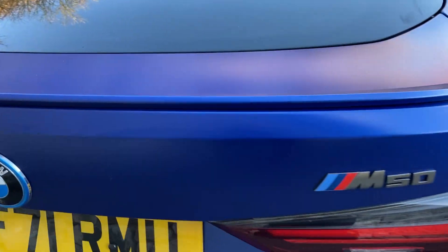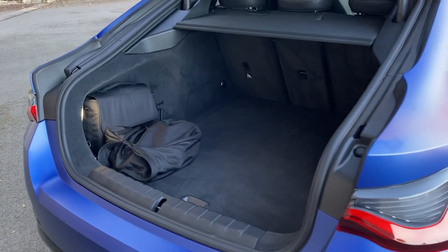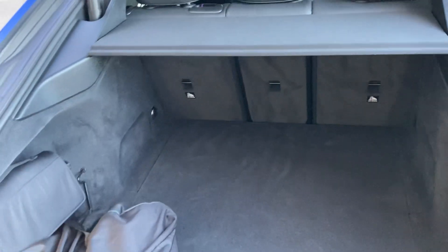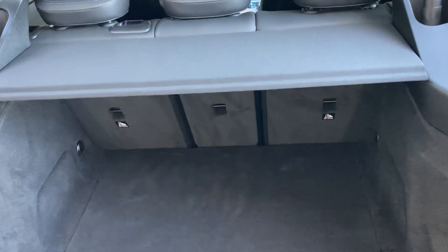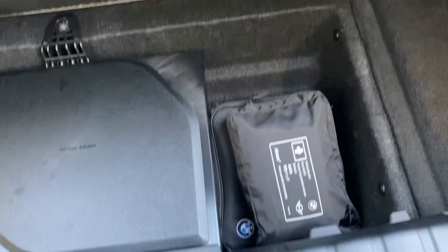Coming around the back past the M50 badging, the electric tailgate reveals a very spacious boot. If you need more space, you can fold the seats down with the 40-20-40 split. You've got both charging cables — your public charging cable and an emergency three-pin cable — plus a bit of storage underneath and on the side.